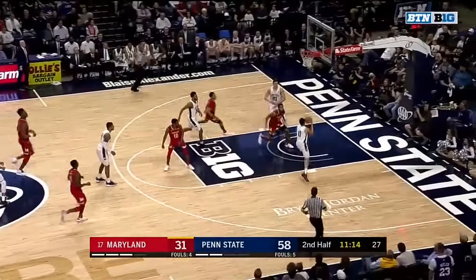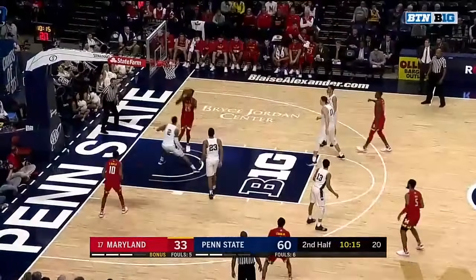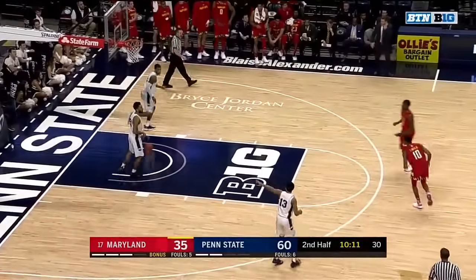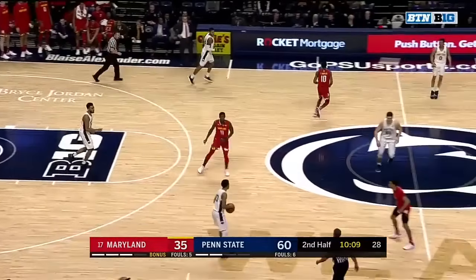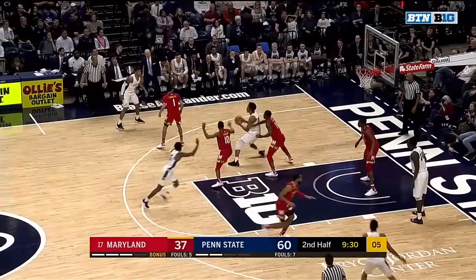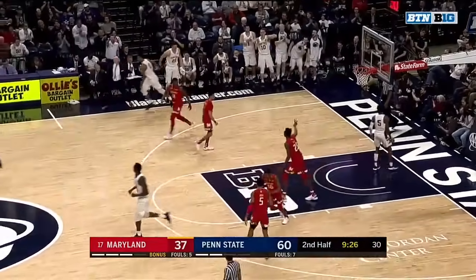Yet another turnover, and that leads to this. Jones has 10 — right now down 27. The last time they ventured away, they had a really impressive win at Iowa, a very difficult place to play — and here comes the double. Nice recognition by Penn State, and that is such a difficult shot.